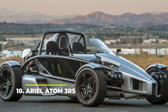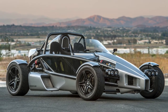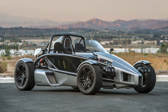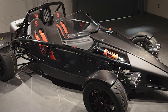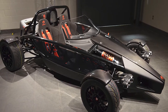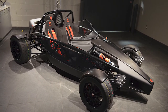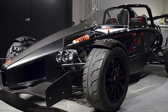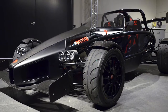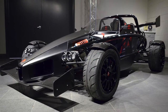Number 10: Ariel Atom 3 RS. Coming from the British carmaker Ariel, the Atom 3 RS has the classic looks of a remote-control car we loved to play with in childhood, only that it's full-sized and ready for fun on the road. Powered by a turbocharged 2.4-liter engine with a six-speed manual transmission and 425 horsepower, the Ariel Atom 3 RS is a go-kart in its purest form — a high-performance no-nonsense race track-ready machine, but built to be taken on the road as well. With a top speed of 155 miles per hour and an acceleration of 2.5 seconds from 0 to 60, the only question that remains is if you've got $120,000 to spare.